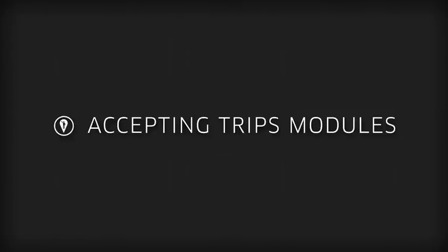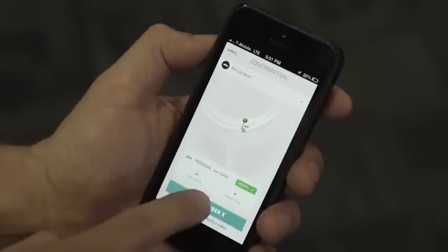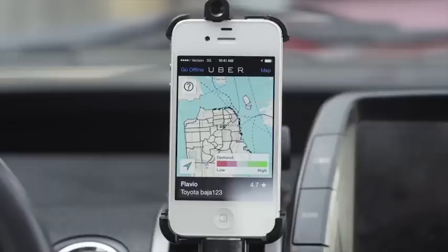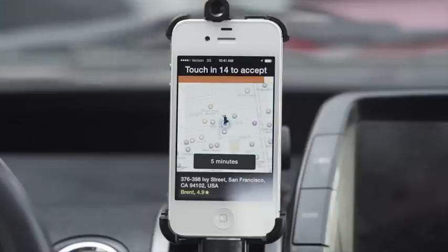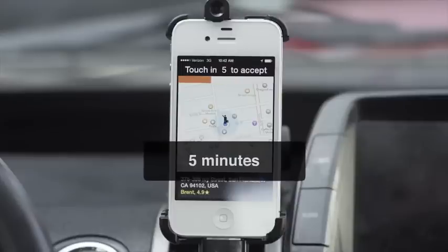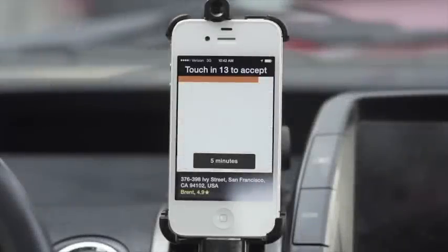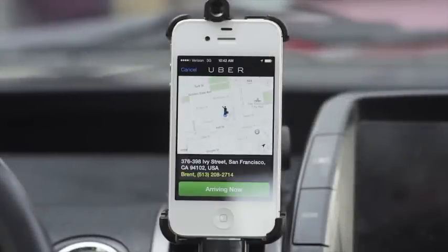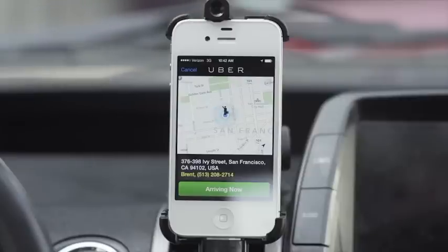Accepting Trips Module. Accepting a trip request is very quick and simple. Your phone will start beeping and the screen will flash. You will have 15 seconds to tap the phone screen and accept the trip. The ETA is shown so you will have a general idea of how far away the rider is. When you see a trip request, that means you are the closest available vehicle to that rider.